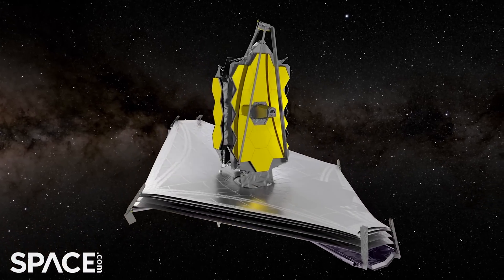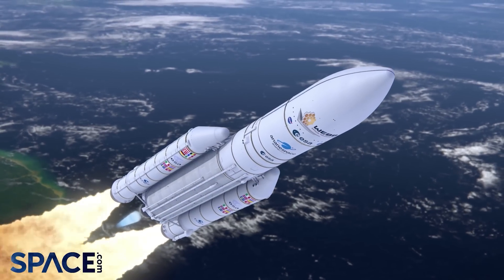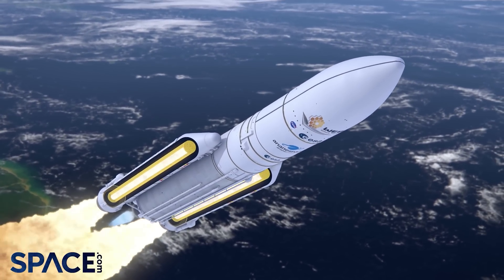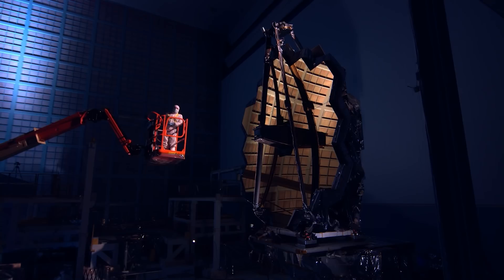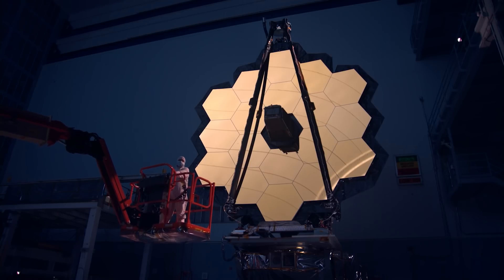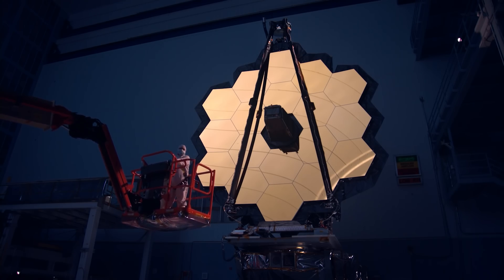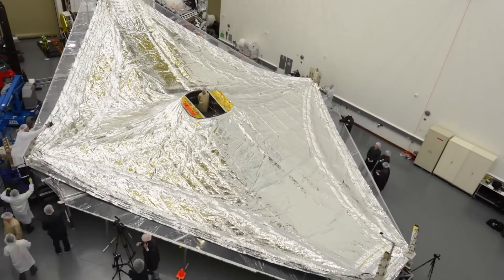JWST is an infrared space observatory that was launched from French Guyana on Christmas Day last year, but this journey took more than 30 years to become reality. They only thought Hubble would last 15 years, and of course we know now that Hubble has been operating and continues to operate for more than 30 years, but nonetheless they were worried that they wouldn't have something ready in time in case Hubble failed. As we know, technology evolves and plans change. So we ended up with this beautiful observatory with a 6.5 metre gold-lined mirror, accompanied by a tennis court-sized sunshield.